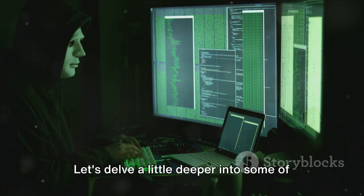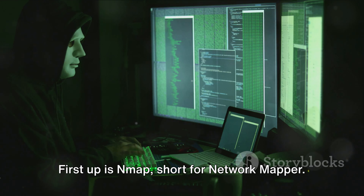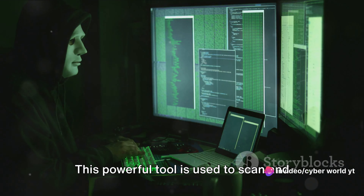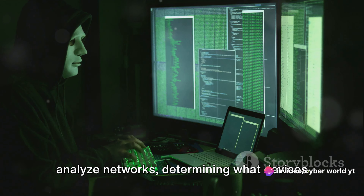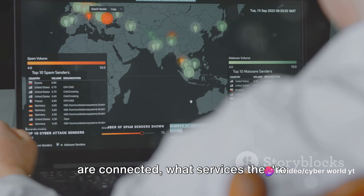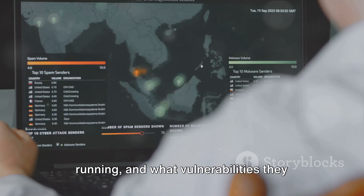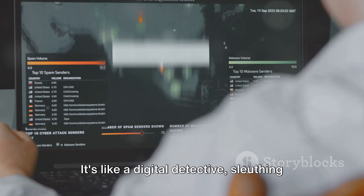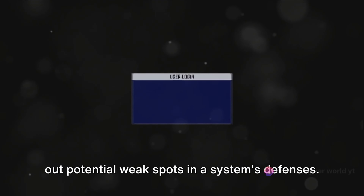Let's delve a little deeper into some of these tools. First up is Nmap, short for Network Mapper. This powerful tool is used to scan and analyze networks, determining what devices are connected, what services they're running, and what vulnerabilities they might have. It's like a digital detective, sleuthing out potential weak spots in a system's defenses.